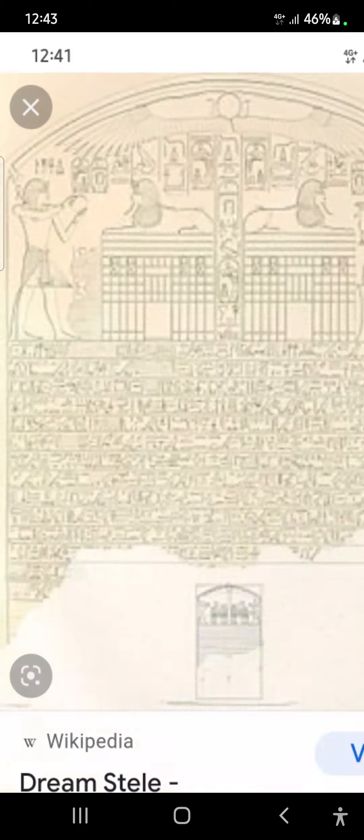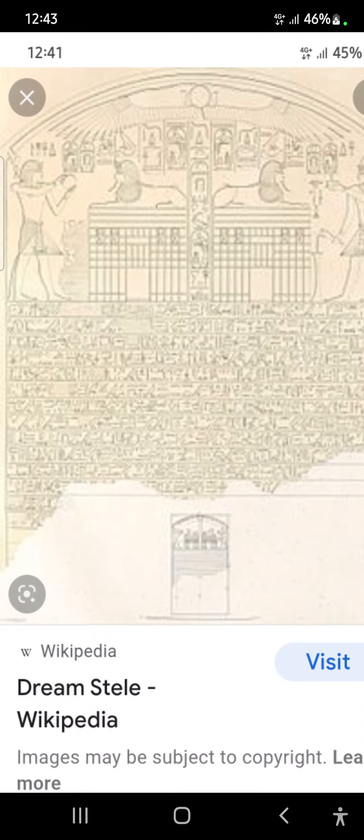And here's the sphinx. Now, there's one on the other side as well. We've got a giant and a sphinx. Now, underneath the sphinx is a building.